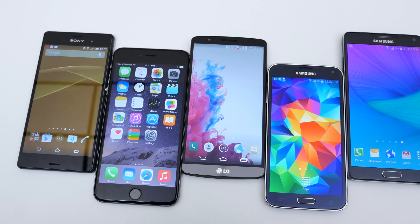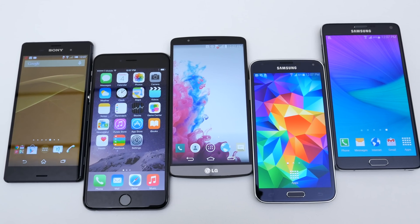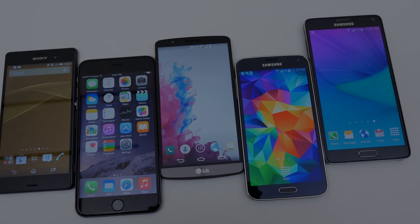Alright guys, this is it for the video. Please let me know if there are any other videos you would like to see with these phones. This is Bob from TechSource and like always, I'll see you next time.